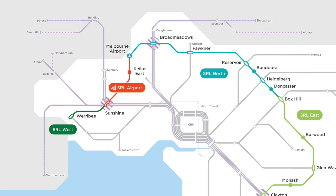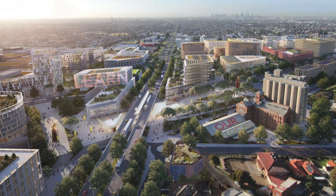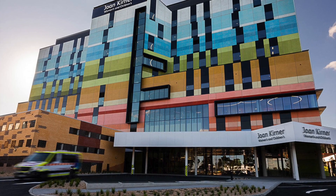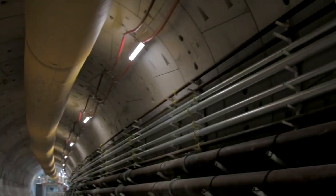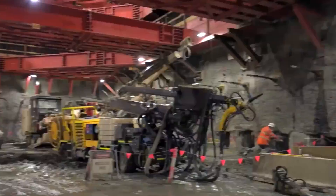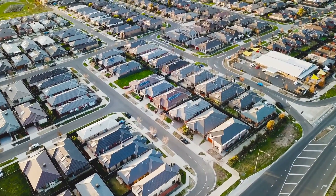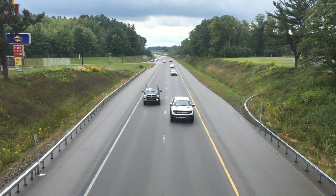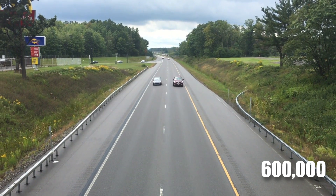SRL West will improve access to critical areas in Melbourne's west, including the Sunshine Precinct, Victoria University and the Joan Kirner Women's and Children's Hospital. This mega railway project has given enormous hope to Australians for a better quality of life, generating 550,000 jobs by 2050, thousands of affordable homes, clean air and water conditions, and reduced traffic congestion by taking around 600,000 cars off the road every day.